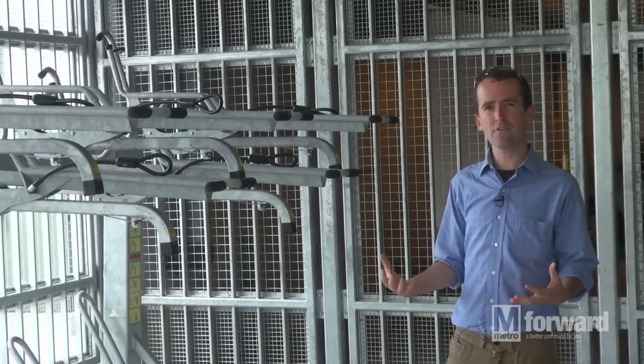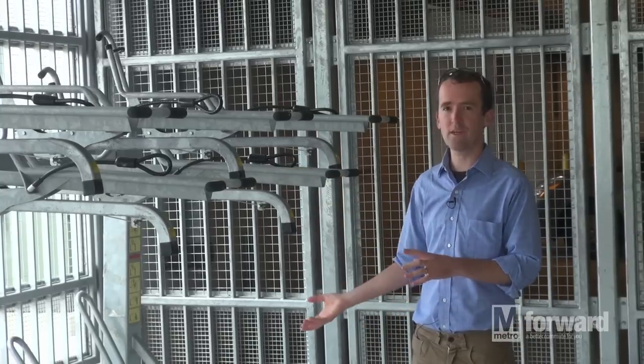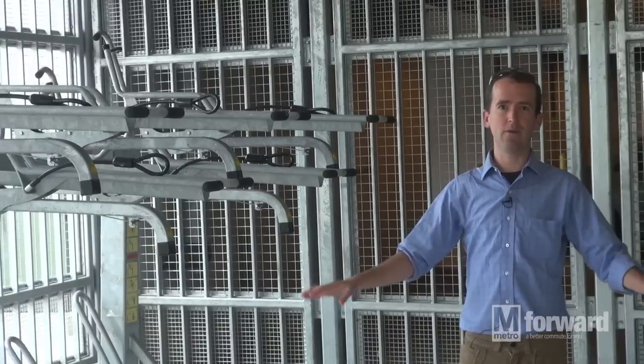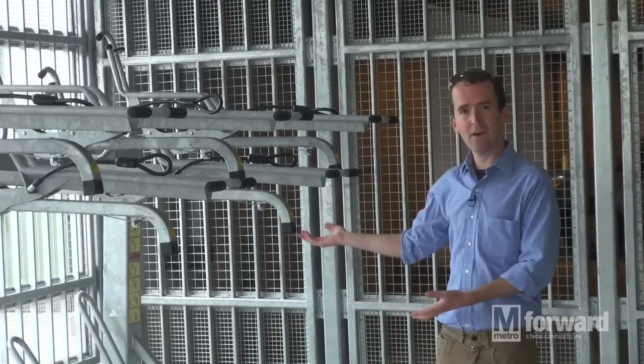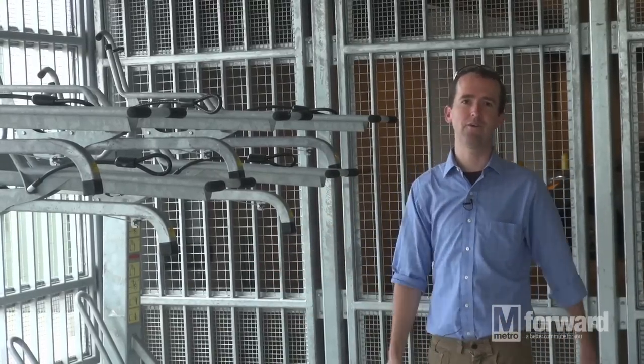In other situations we don't have as much space as we have here at College Park, so we wanted to see whether we can provide more bike parking capacity up when we can't go out. Try out these bike racks and let us know what you think compared to a standard bike rack.